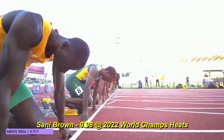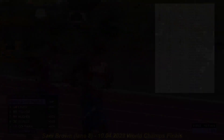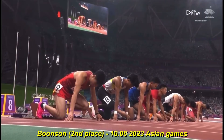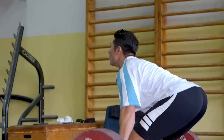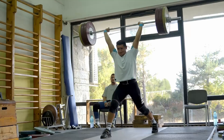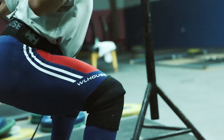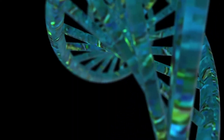Sab se reliable method muscle biopsy hai, jis mein ek small tissue sample lekar microscopic analysis ki jaati hai, lekin yeh practical option nahi hai. Isliye kuch indirect methods hain jo aapko ek idea de sakte hain. Sab se pehla method hai endurance versus power test: agar aap ek lightweight ko bahut zyada reps tak lift kar sakte hain bina fatigue hue, to aapke muscles slow twitch dominant hain. Agar aap heavyweight ko kam reps ke liye uthakar zyada force generate kar sakte hain, to aapke muscles fast twitch dominant hain.